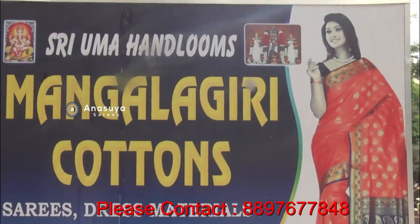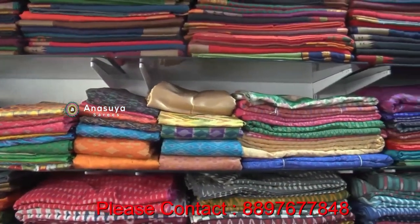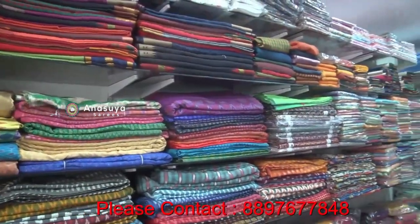Hello, my name is Uma Handum. We are here in the housing mall, formal road. We have all cotton specials, own vivings. We have wholesale and retail.